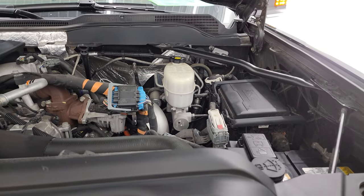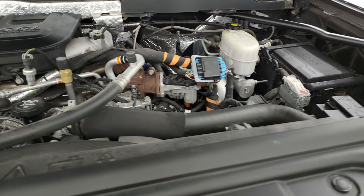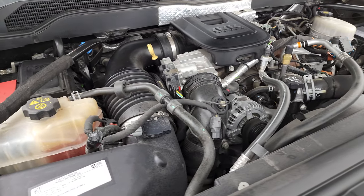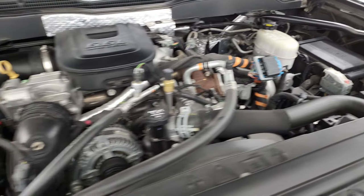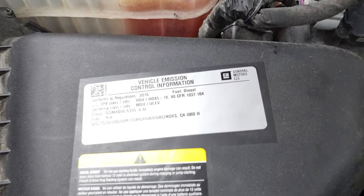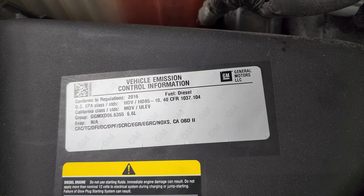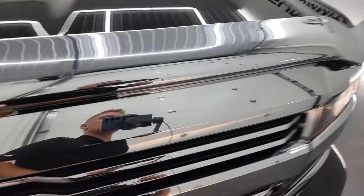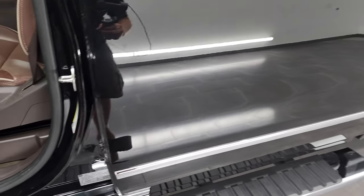Under the hood we have the 6.6 liter Duramax diesel engine — very clean, runs very smooth. Once again, this truck has been fully safetied and inspected by our service shop, has a fresh oil and filter change, all the fluids have been checked and topped off, and this truck is 100% ready to go. Really new tires, not an ounce of rust on it. 6.6 liter — there's your emission sticker. And here is the loading sticker and the VIN sticker as well.